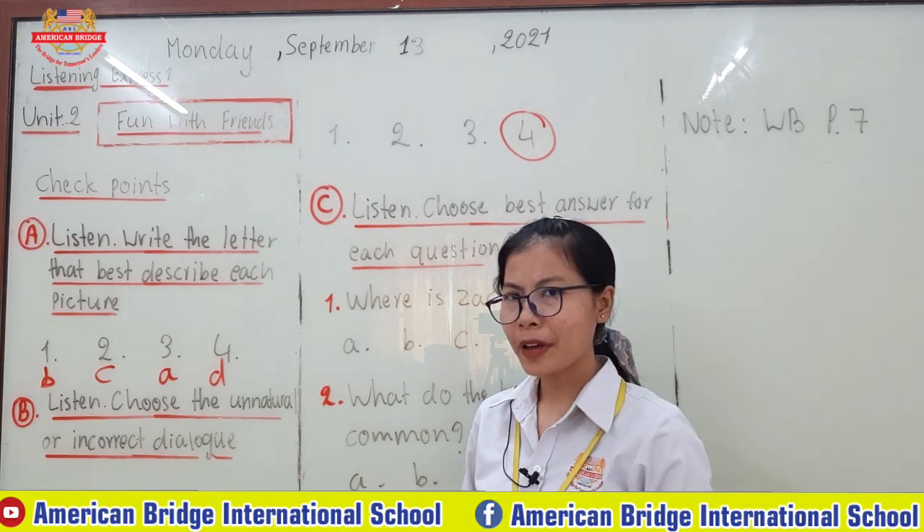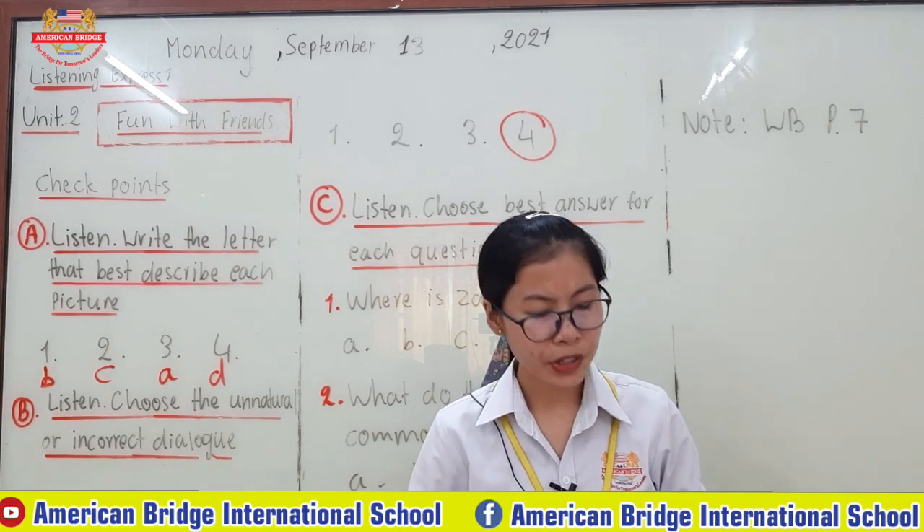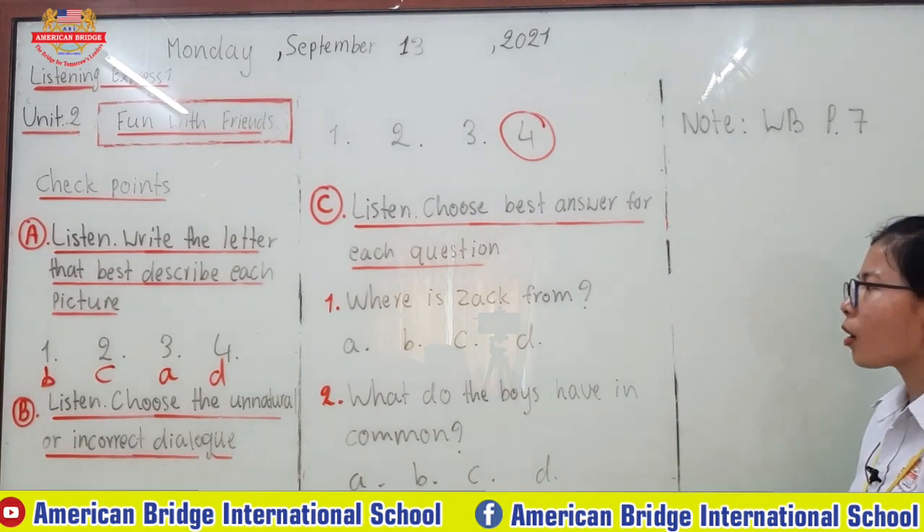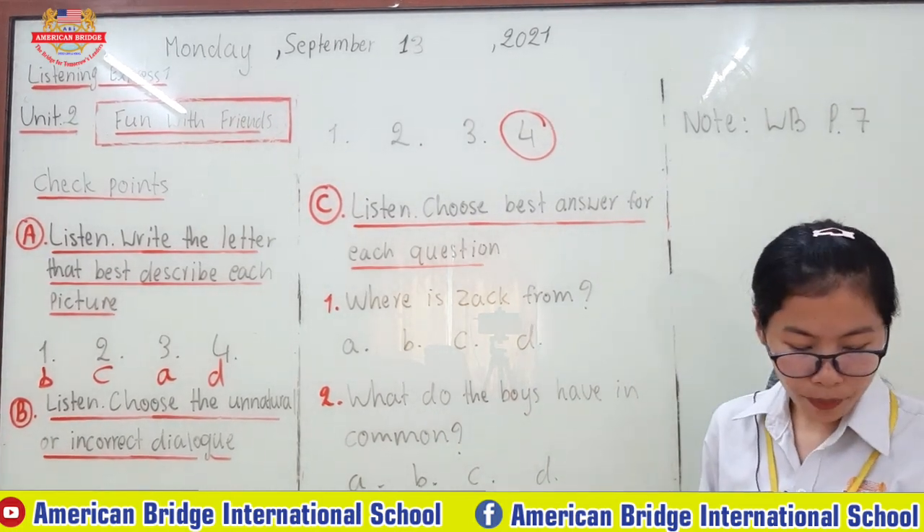Brilliant everyone. How have you done? Now it's time to check the answer with the teacher. For number one, the question is: where is Zach from? So where is he from? A: Canada. B: New Zealand. C: